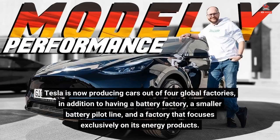Tesla is now producing cars out of four global factories, in addition to having a battery factory, a smaller battery pilot line, and a factory that focuses exclusively on its energy products.